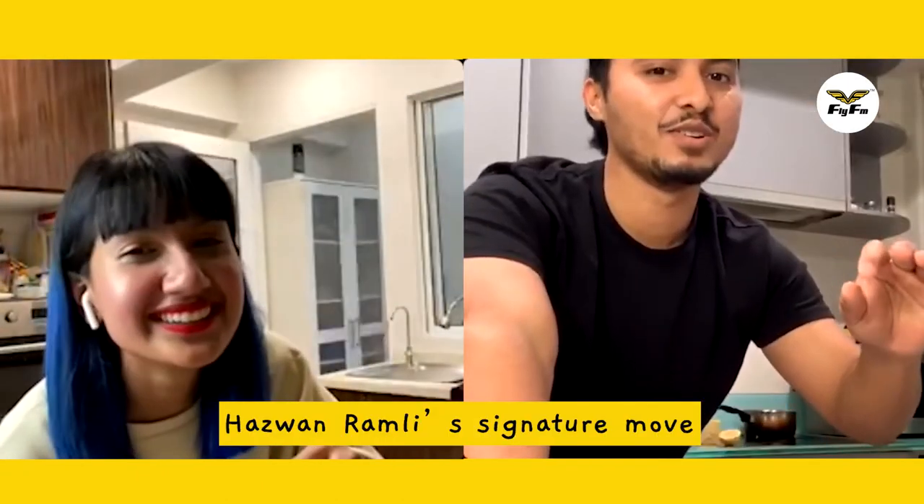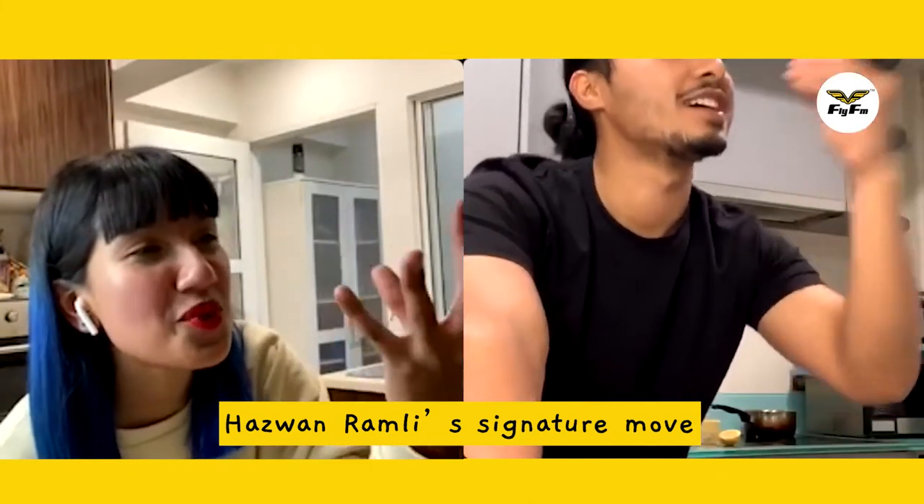Thank you so much for doing this with us. Spicy garlic butter prawn, guys — easy to make, you can make it at your home. Even if you want to tackle your girlfriend, or maybe your girlfriend wants to tackle the boyfriend, you can make this. Confirm cahe!